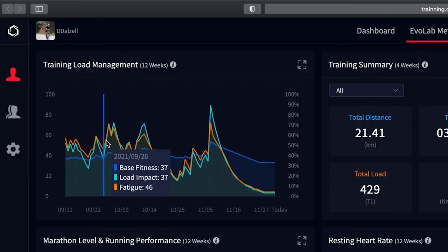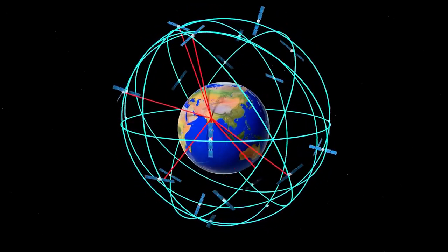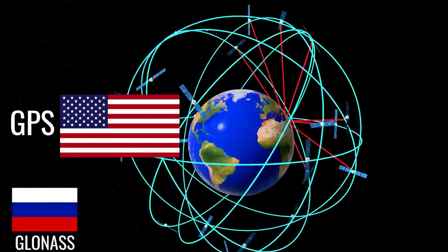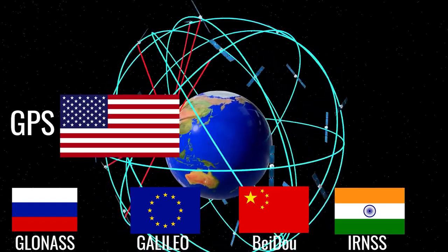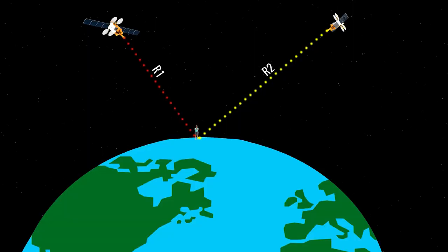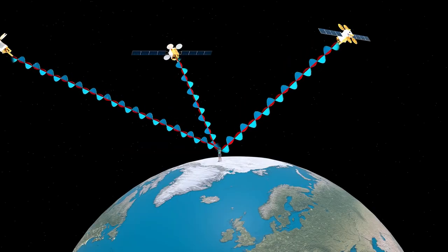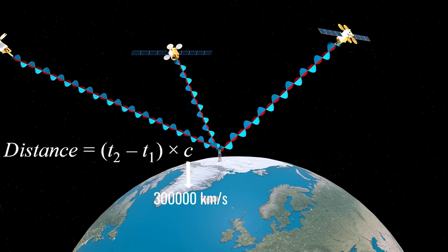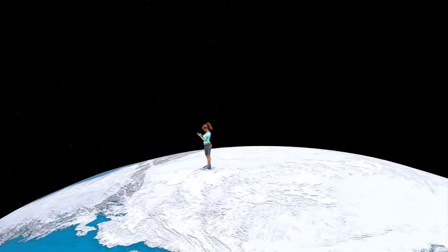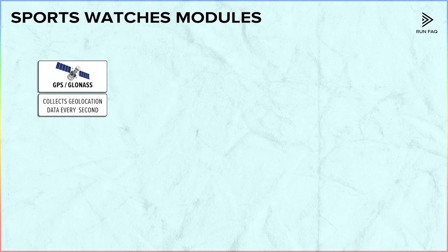The first thing to understand is the data collection and analysis modules for sports watches. First of all, there is the geopositioning system: GPS, GLONASS, GALILEO, and BEIDOU. They don't have major differences from each other. GPS records your geographical coordinates each second via a network of satellites. At least three satellites send the same signal at the same moment, and GPS calculates the time difference between receiving these signals to determine our positioning.